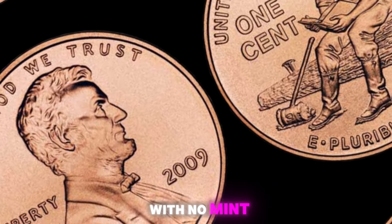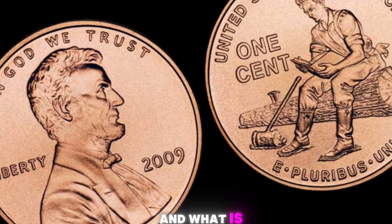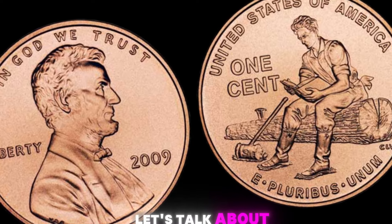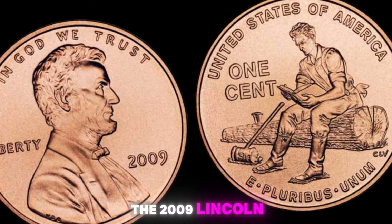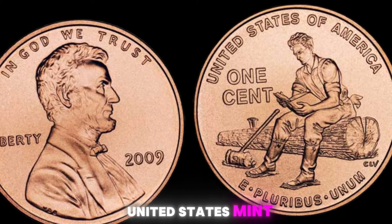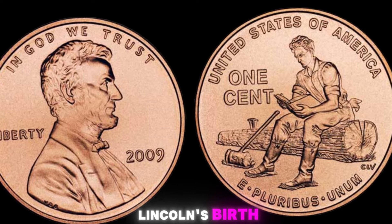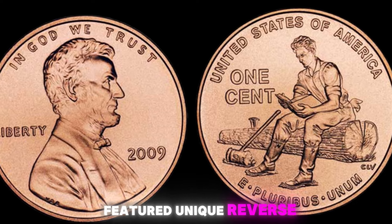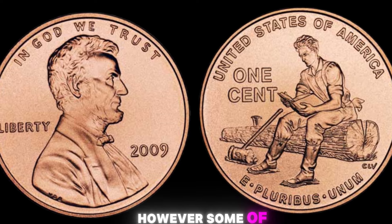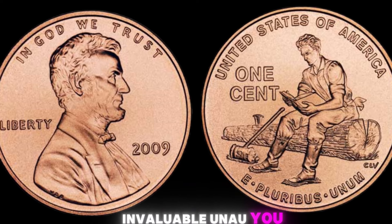2009 Lincoln penny with no mint mark — could these coins actually be worth a million dollars? In 2009, the United States Mint released a special series of Lincoln pennies to honor the bicentennial of Abraham Lincoln's birth. These special pennies featured unique reverse designs to showcase different aspects of Lincoln's life and legacy. However, some of these pennies were mistakenly struck without a mint mark, making them extremely rare and valuable.